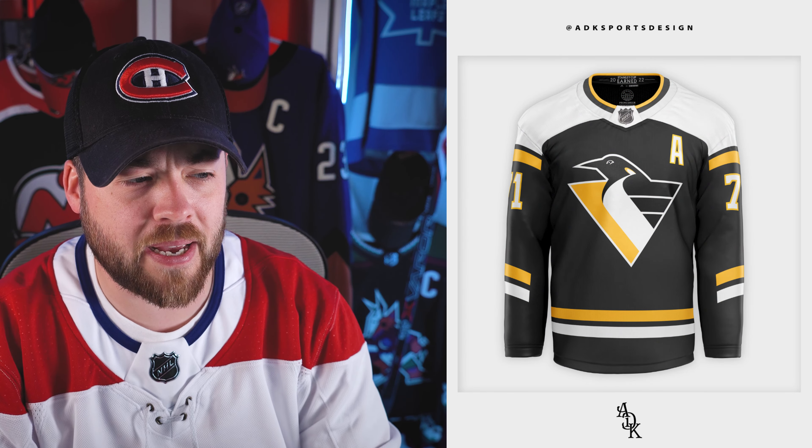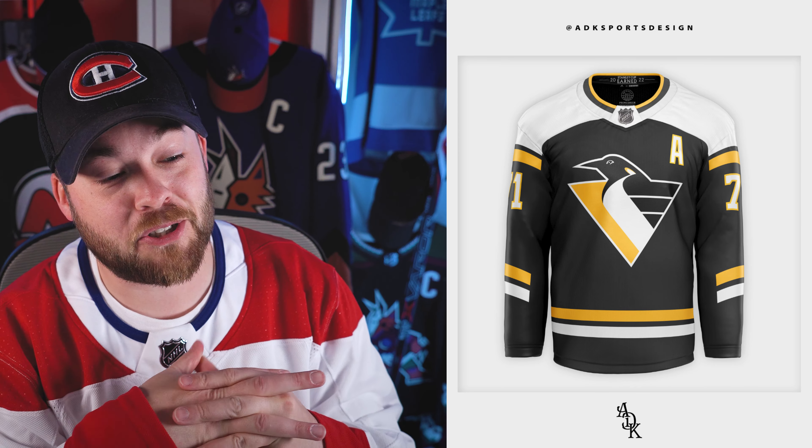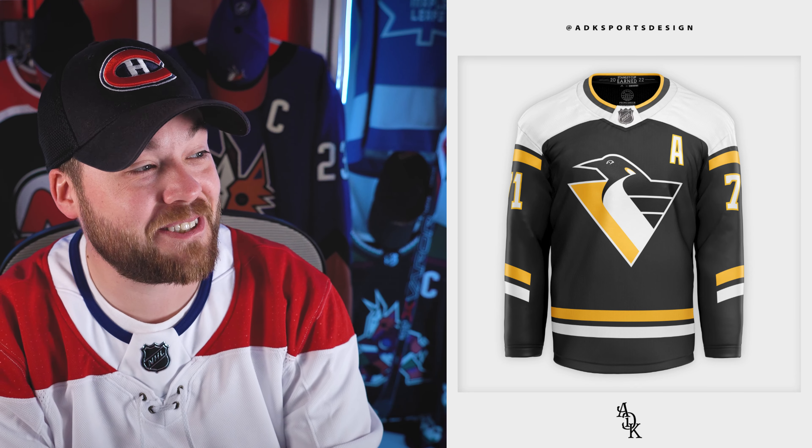The Pittsburgh Penguins — wow, look at this. This is an excellent jersey. I'm just sitting here looking at it, trying to decide what I would change. I don't know if there's anything I would change. I actually really, really like this jersey a lot. Good job on this one, Aaron.